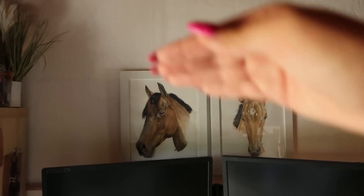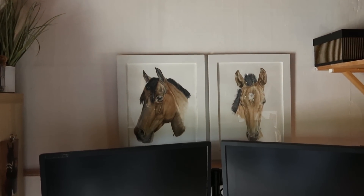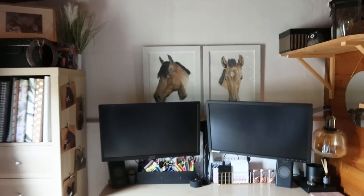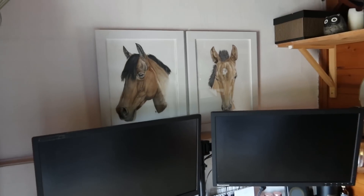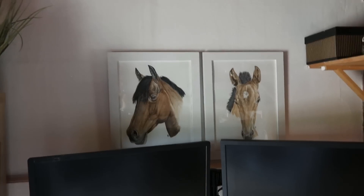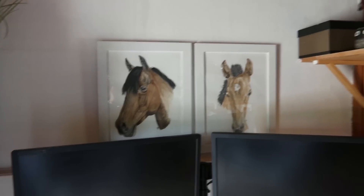Juste au-dessus du bureau vous retrouvez deux cadres qu'il faudra que je rehausse, faits par une abonnée il y a longtemps quand Hermione était bébé. C'est une abonnée qui s'appelle Juliette, qui fait maintenant de la photographie et qui dessine ultra bien. Elle m'avait fait ces deux cadres que j'adore, ils n'ont jamais bougé de place. Mala est tellement bien fait et réaliste — magnifique. Si vous voulez checker son Instagram je vous le mets dans la vidéo.